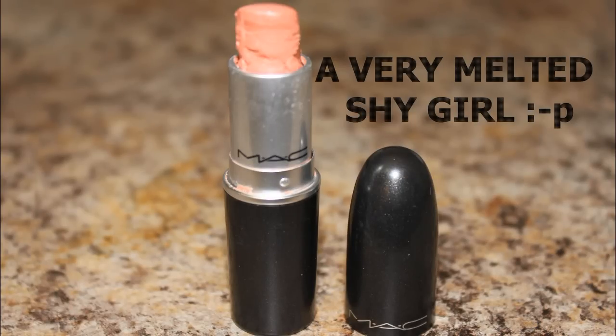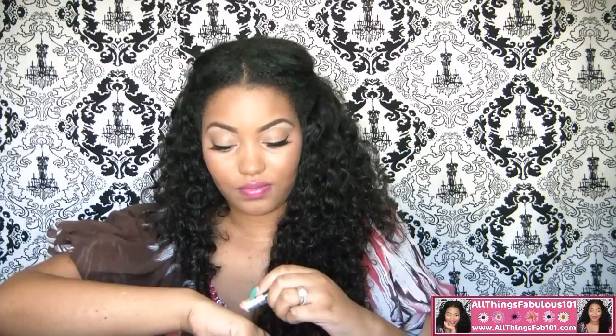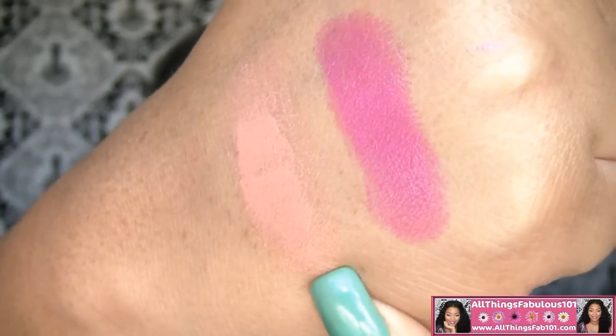This one melted on me so please excuse how it looks. This lipstick is called Shy Girl, and Shy Girl is a Cream Sheen finish. It's a very nice, nudey, neutral pink. And here's Shy Girl.